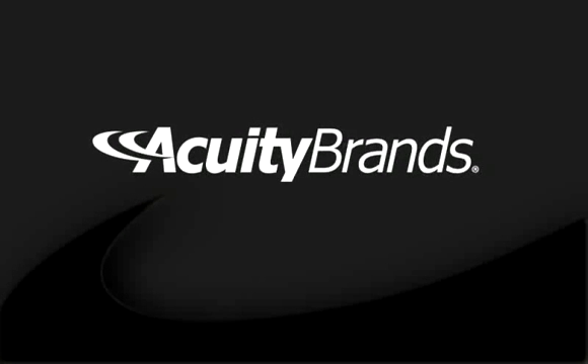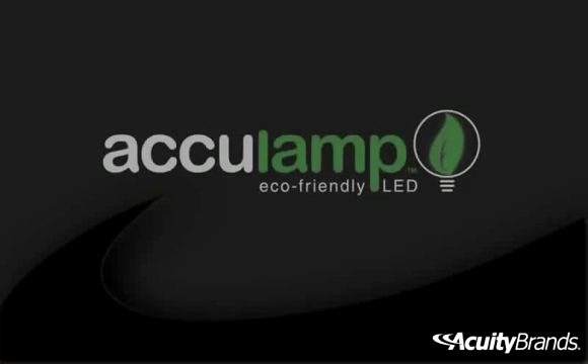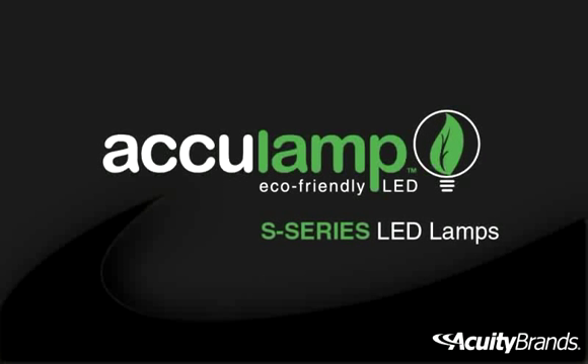AccuLamp, a member of the Acuity brand's portfolio of innovative lighting solutions, presents the S-Series specification-grade LED lamps.